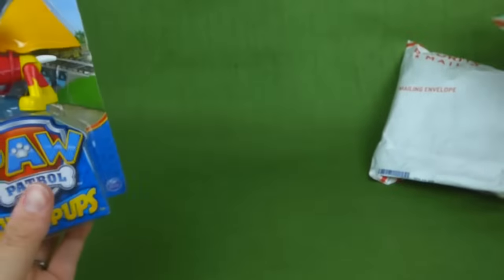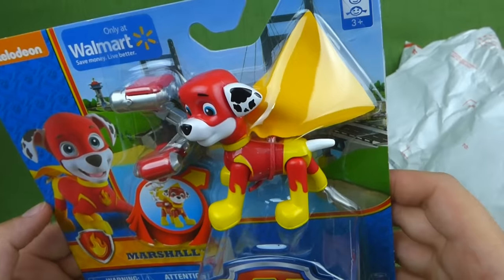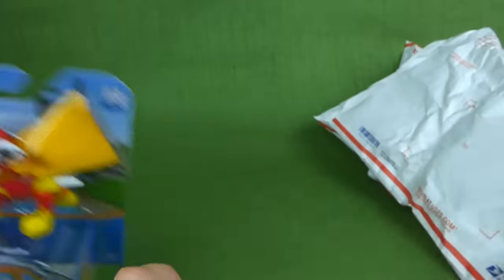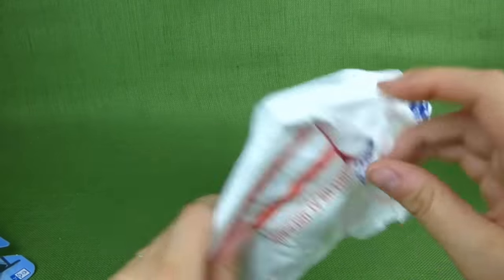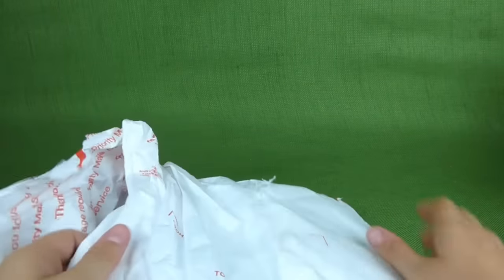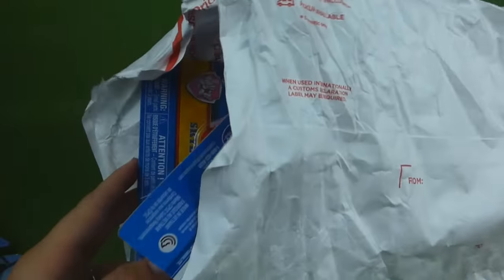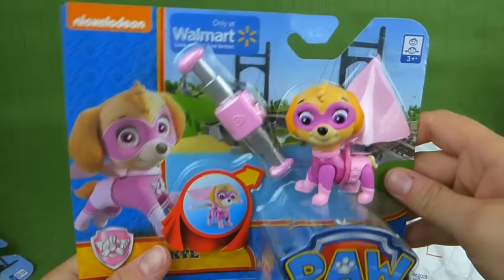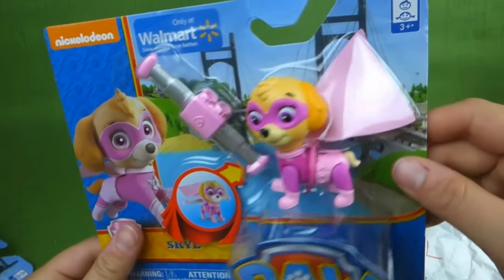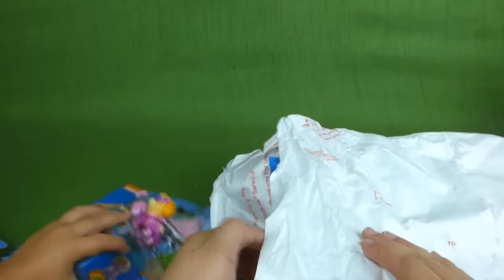Marshall! Oh wow, it's Marshall the Super Pup — he's red and yellow, look, he's got water cannons and a yellow cape. And here's Skye — look at that, she's got her airplane and her cape. She looks like she is ready to save the world!